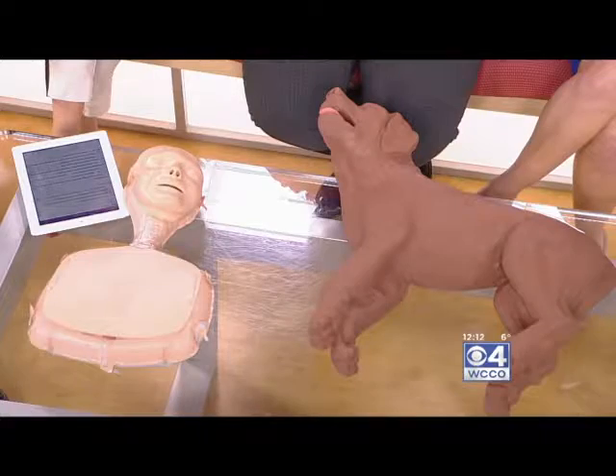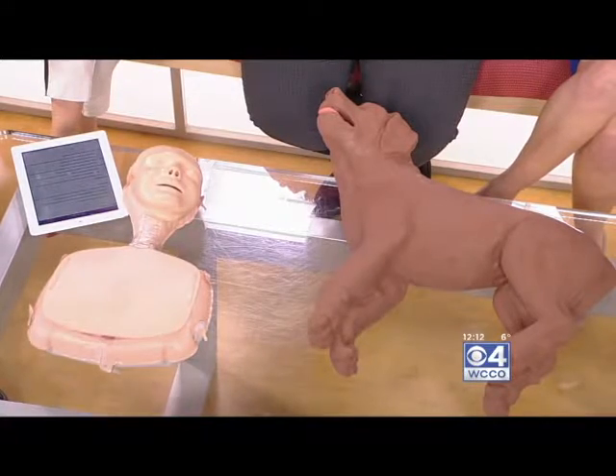We are so excited to have Kim Harkins with us today. She is the Minnesota Resuscitation Consortium Program's director, and she has brought along a doggy CPR mannequin as well as one for humans. I found it so interesting that you recommend hands-only CPR for both humans and dogs.